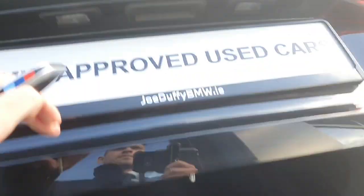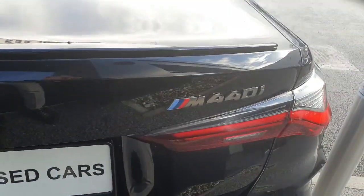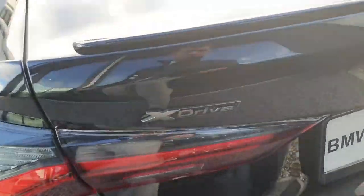There is plenty of storage space in the boot with two pockets on each side, and of course you have your M440i badge and your X-Drive badge.